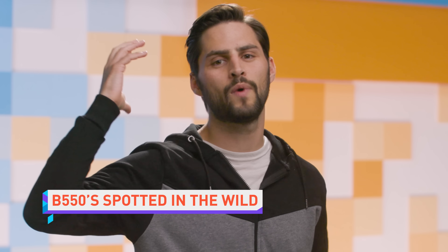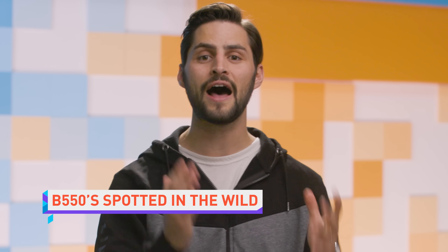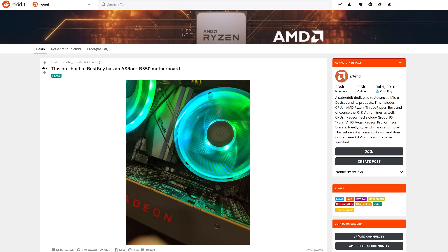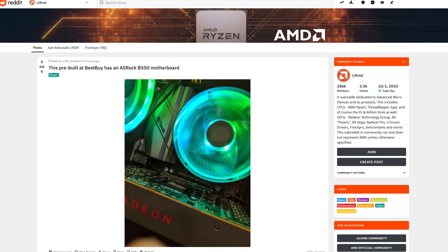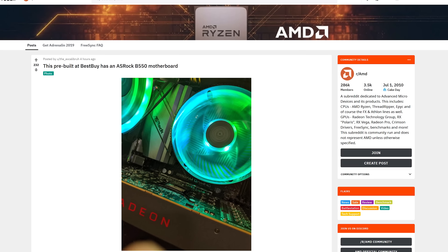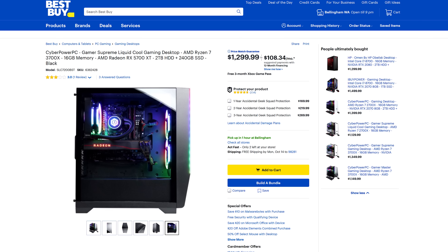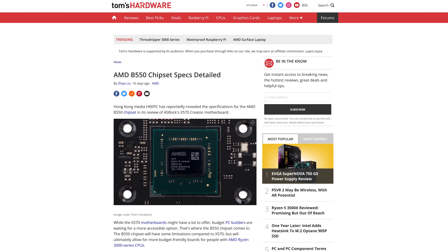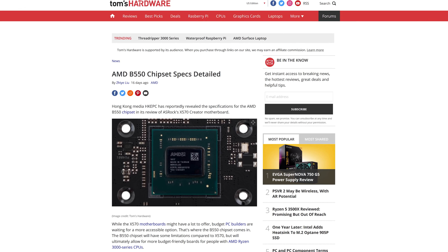Ryzen fans have been waiting for AMD to release the value-oriented B550 chipset in motherboards. Eagle-eyed redditors have spotted one in a CyberPower pre-built PC. That lines up with previous rumors claiming we'll see the board in pre-builds first, and that standalone desktop boards won't arrive until 2020 — so hold on, bang-for-buckers.